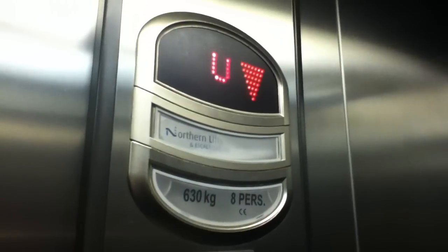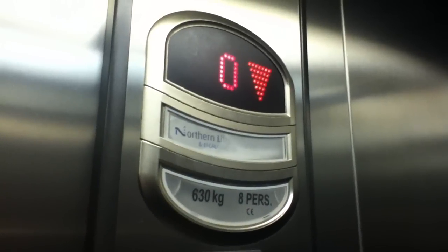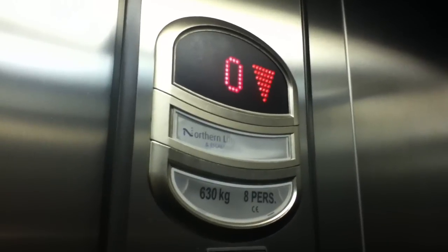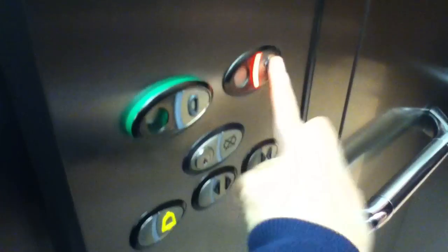Lift going down. Oh, that's not very good. We are at zero. Ground floor. Do you want to take it for another ride? Let's go back up to one.